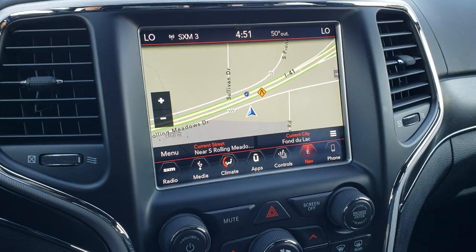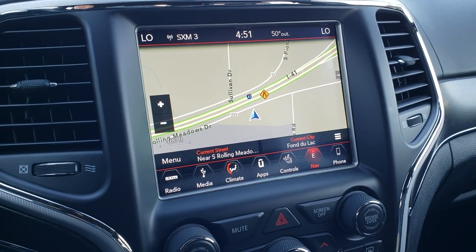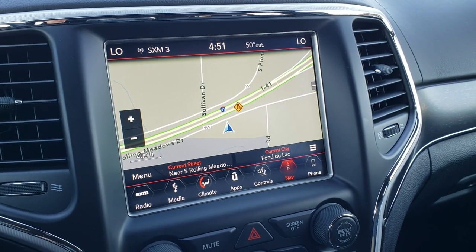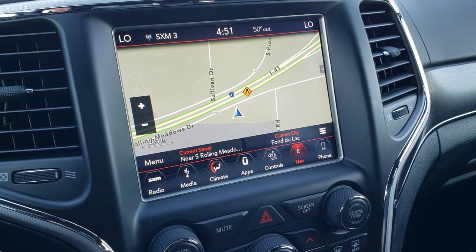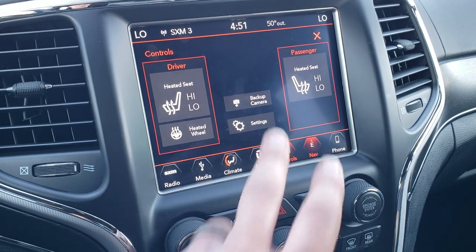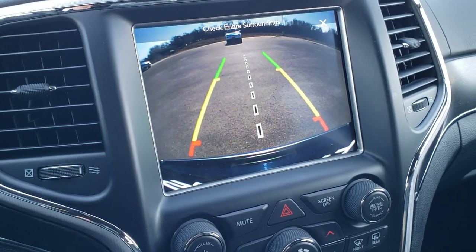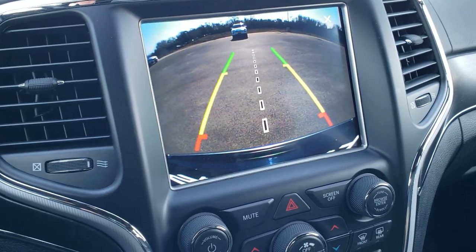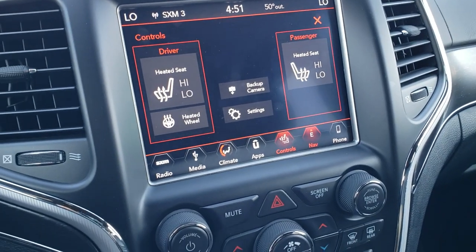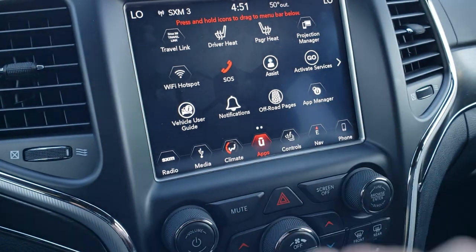This one has the 8.4-inch 4C radio, which means it has AM, FM, and SiriusXM radio capabilities as well as the factory navigation system. You can also check out your backup camera here — those are dynamic grid lines, meaning they turn as you turn the steering wheel. The radio also has Android Auto and Apple CarPlay capabilities.